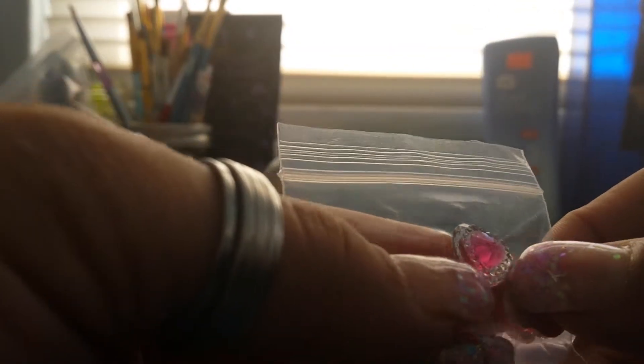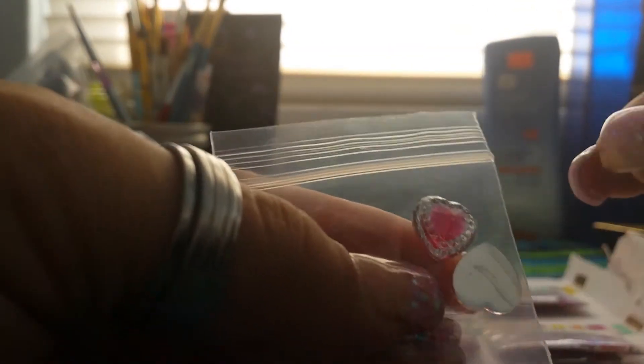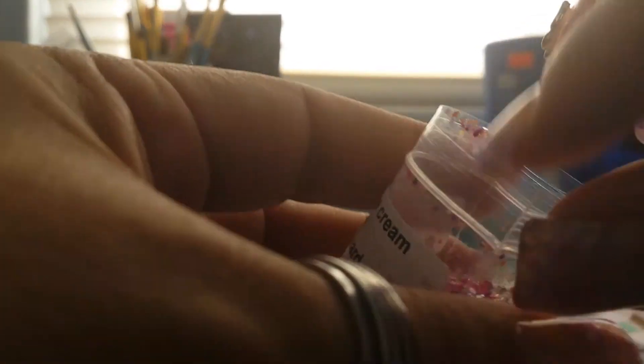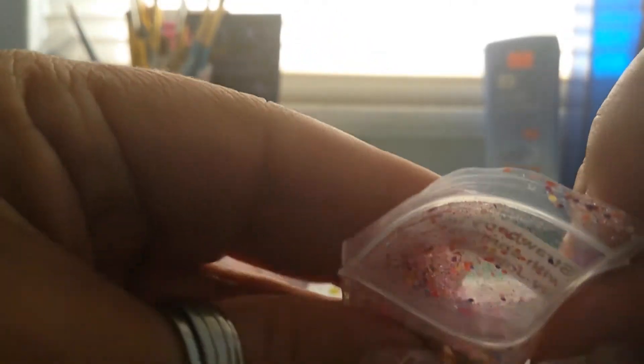And a little heart, little gems — thank you very much, it's a beautiful mix. Let's peek in here a little bit without making too much of a mess. There's some pink, some iridescent soft pink, some purple — it's a really, really pretty mix.